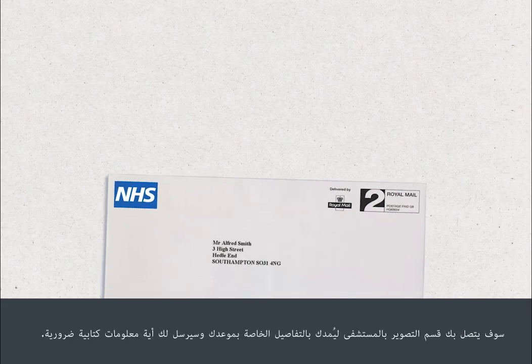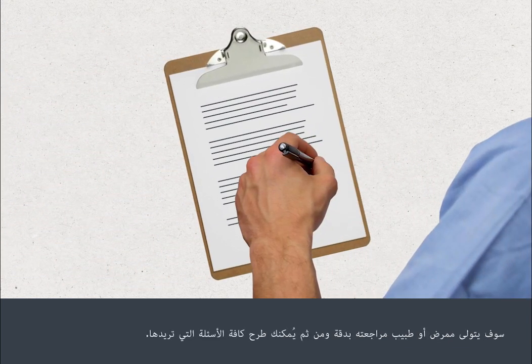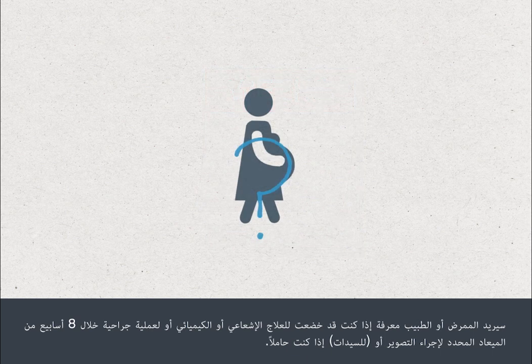The hospital's scanning department will contact you with details of your appointment and will send you any necessary written information. You'll need to sign a consent form before your procedure. A nurse or doctor will go through this with you and you can ask as many questions as you like. They'll want to know if you've had radiotherapy, chemotherapy or surgery within eight weeks of the appointment date for your scan, or if you are pregnant.